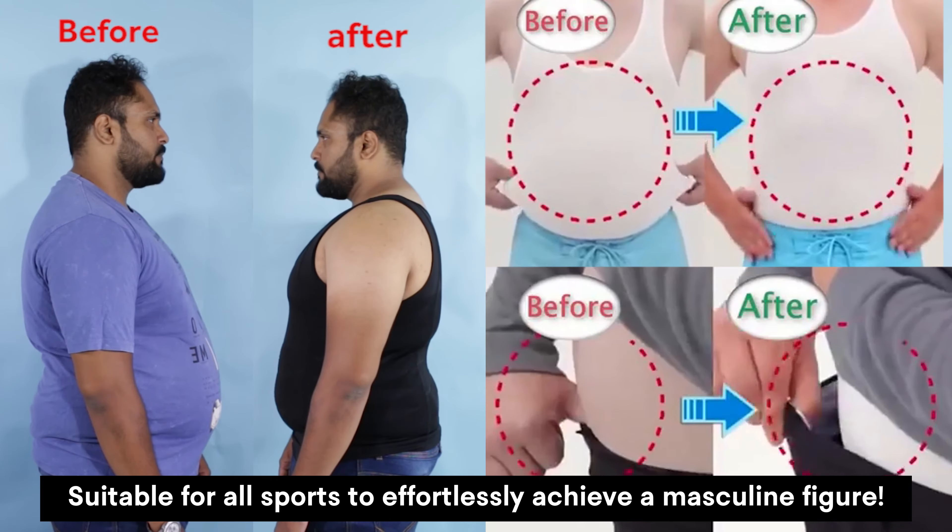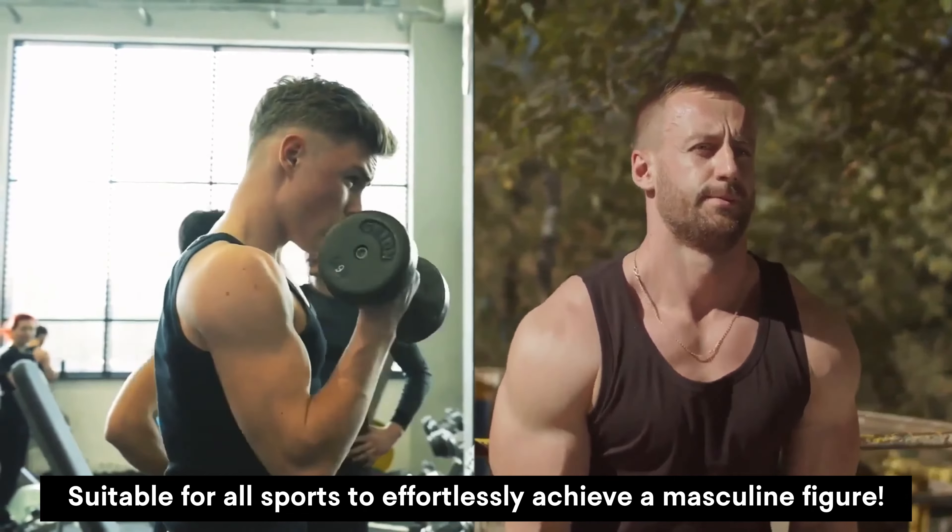Suitable for all sports to effortlessly achieve a masculine figure.